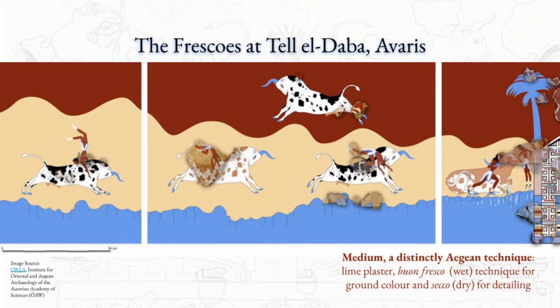From the fragments found at Talladabra, scholars have been able to piece together a rather complicated historical puzzle and make inferences about cultural, political, and economic connections between Egyptian and Aegean civilizations through reconstructing the subject matter of the frescoes.